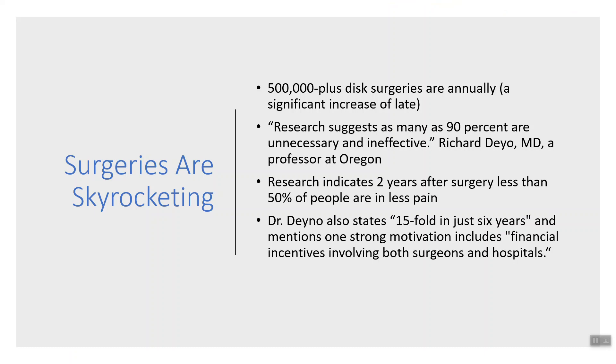Studies indicate that surgeries are skyrocketing — there were 500,000 plus disc surgeries annually as of 2017, a significant increase in the last 10 years, with a 15-fold increase in the past six years. Research suggests that as many as 90% are unnecessary and ineffective — that's a quote by Dr. Richard Deyo, MD, professor at Oregon University. Research indicates that two years after surgery, less than 50% are in less pain. Dr. Deyo also mentions one strong motivation: financial incentives involving both surgeons and hospitals — the more surgeries, the more they make.